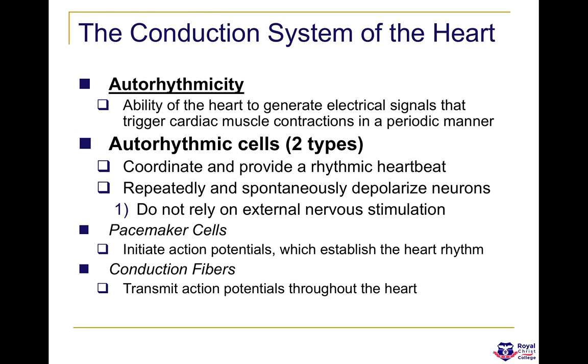The pacemaker cells include cells like the SAN — the sino-atrial node — and the atrioventricular node, or AVN. The conduction fibres are the bundle branches extending down to the bundle of His and the Purkinje fibres. They're all auto-rhythmic cells, and they coordinate and provide a rhythmic heartbeat, repeatedly and spontaneously depolarizing neurons.